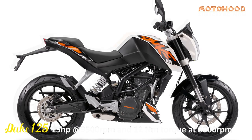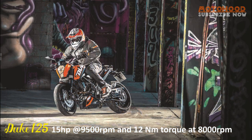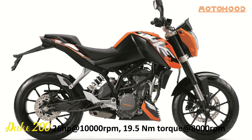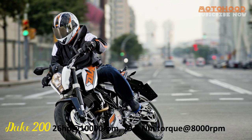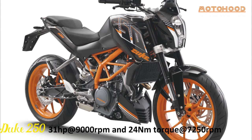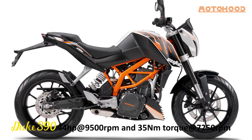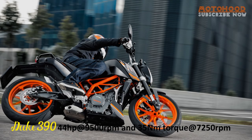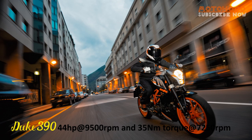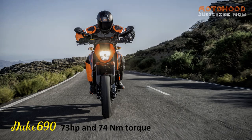The Duke 125 makes 15 horsepower at 9,500 rpm and 12 Nm torque at 8,000 rpm. The Duke 200, without ABS, makes 26 horsepower at 10,000 rpm and 19.5 Nm torque at 8,000 rpm. The Duke 250 makes 31 horsepower at 9,000 rpm and 24 Nm torque at 7,250 rpm. The Duke 390 makes 44 horsepower at 9,500 rpm and 35 Nm torque at 7,250 rpm. Each bike is a single-cylinder 4-stroke machine with ABS. The Duke 690 makes 73 horsepower and 74 Nm torque.